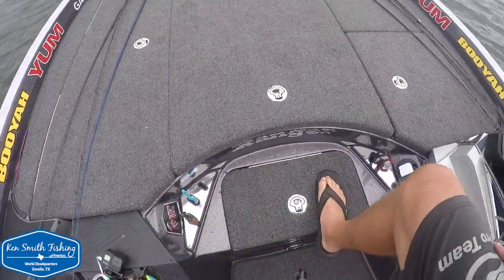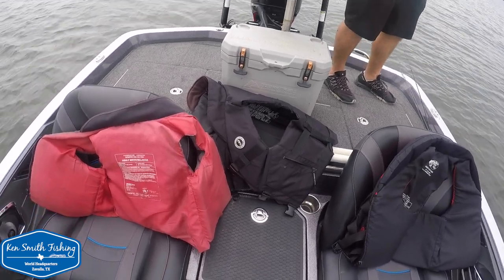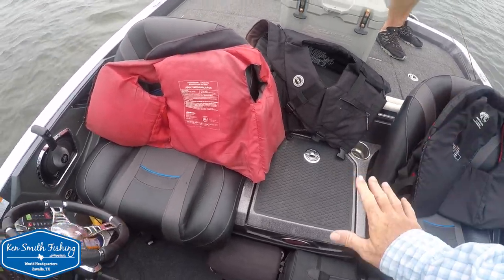The back deck I think is an identical setup — no difference at all. They changed the shocks on this. I like the box; it's a positive lock, so you don't have to turn it — you just open it and when it closes, it locks.